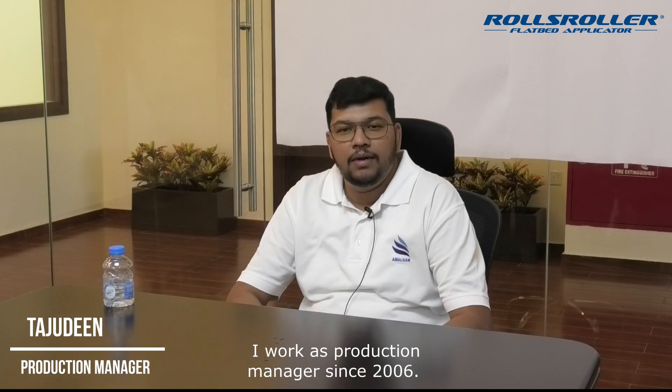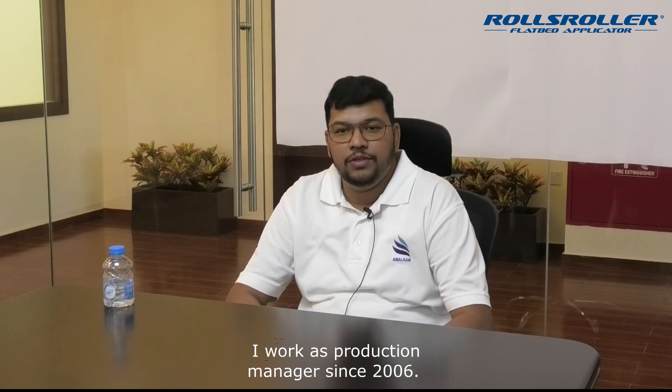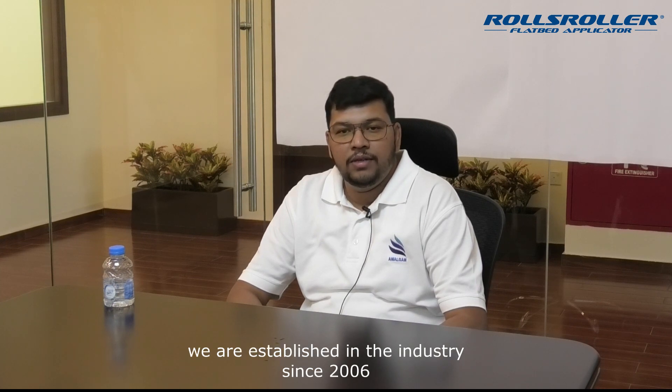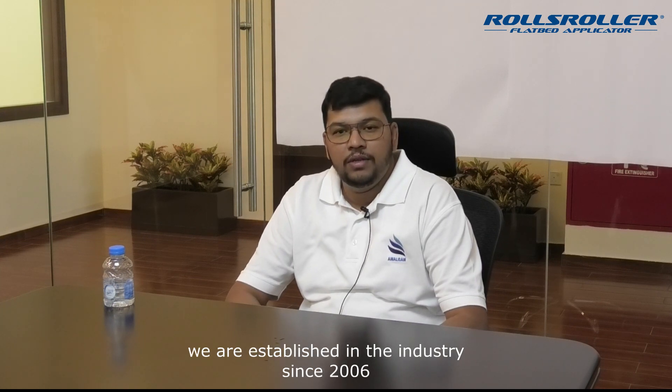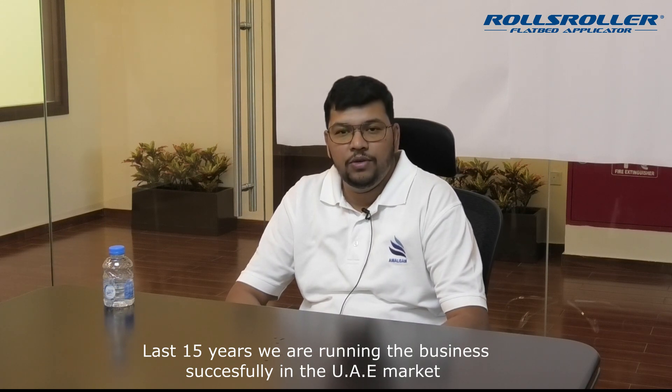Hi, I'm Thawjiti from R&D Industries LLC. I have worked as a fashion manager since 2006. Our company is Magnum Industries LLC, established in the industry in 2006. For the last 15 years, we are running the business successfully in the UAE market.